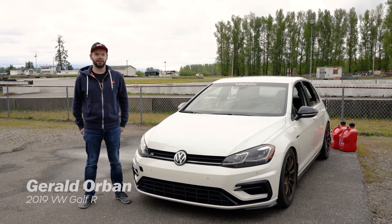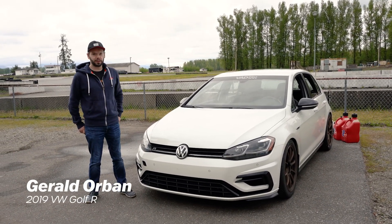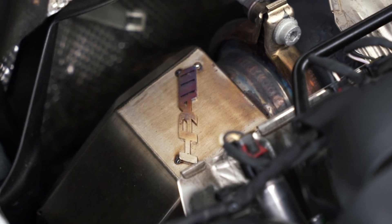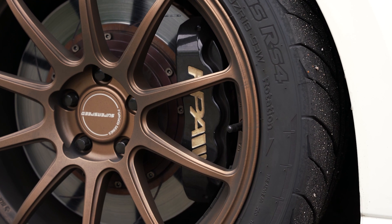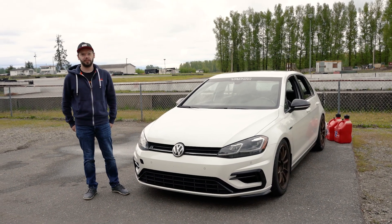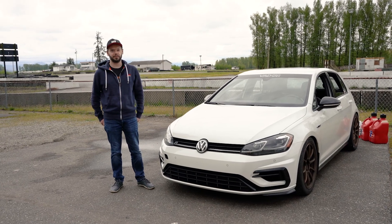My name is Gerald Norbin. I'm driving this 2019 Volkswagen Golf R — it's got a HK FR450 turbo kit on it and pretty much everything else they have to offer. We're here at Mission Raceway today for the Rizzo Motorsports event, and we're taking it to the track.